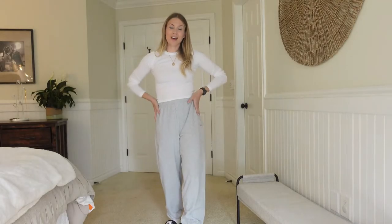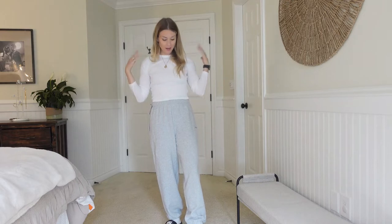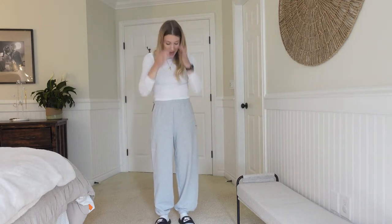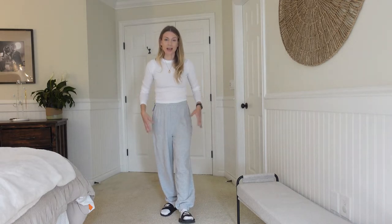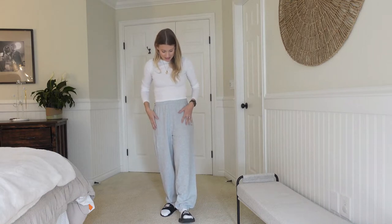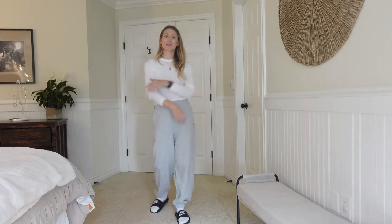I've got the TNA Mega Terry Sweatpants on in heather chrome with the Denim Forum plain white long sleeve. Honestly I don't really like these sweatpants — they are massive on me, I feel like they just swallow me whole. I know they're supposed to be huge but I think I need to size down to an extra small, or I might just try the boyfriend fit instead.